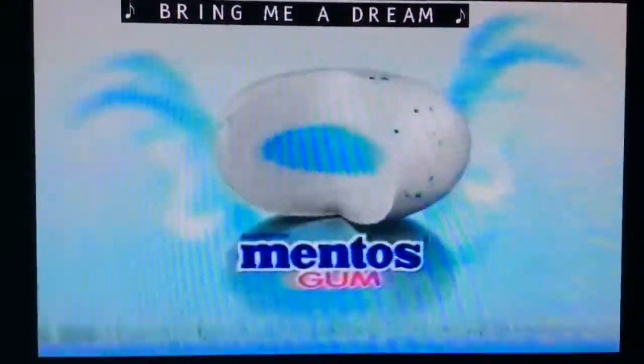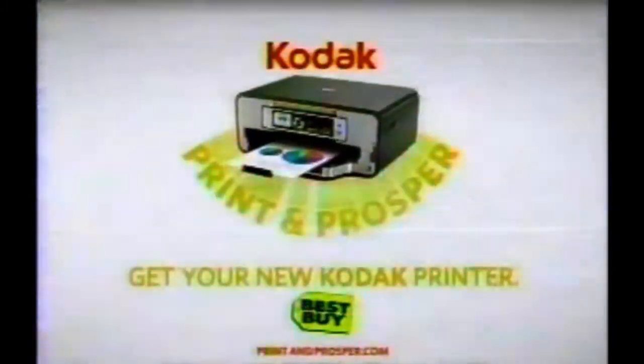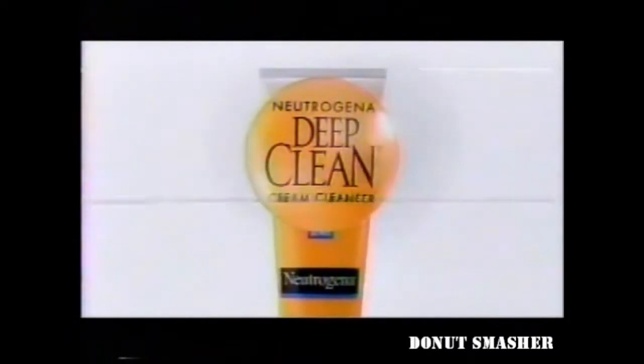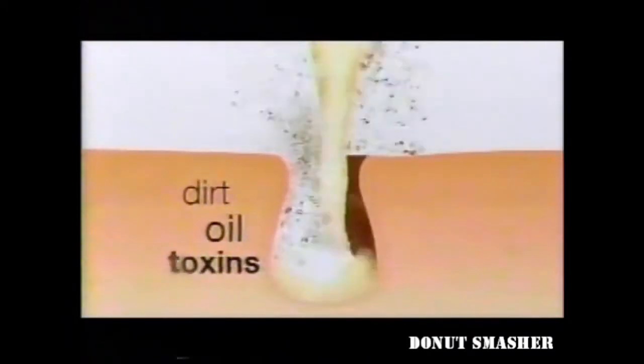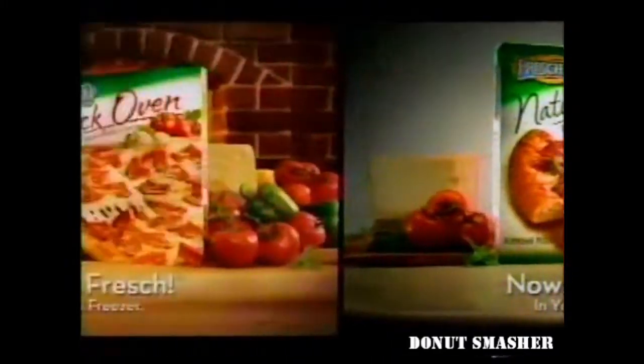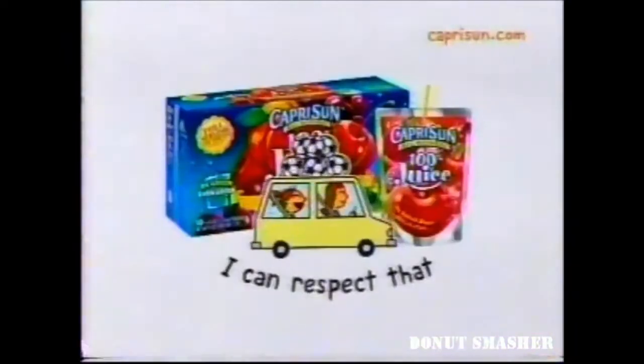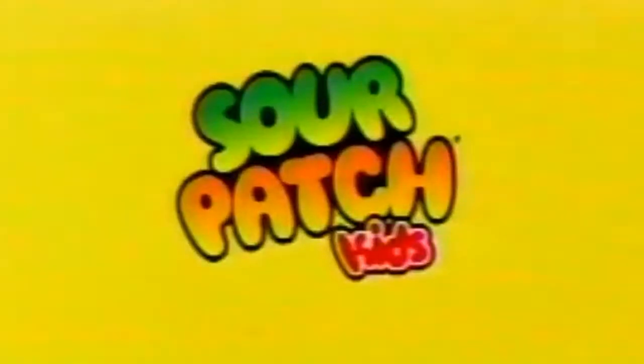Pure fresh gum with green tea extract — irresistibly fresh breath. Like new wood-grilled lobster and Parmesan scampi, our signature lobster lover's dream, and 11 more choices — ending soon at Red Lobster. Sour Patch Kids: sour, sweet, gone.